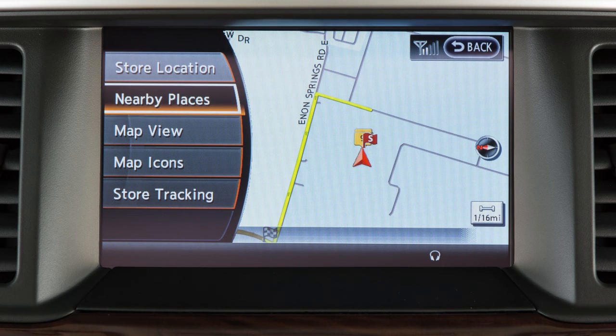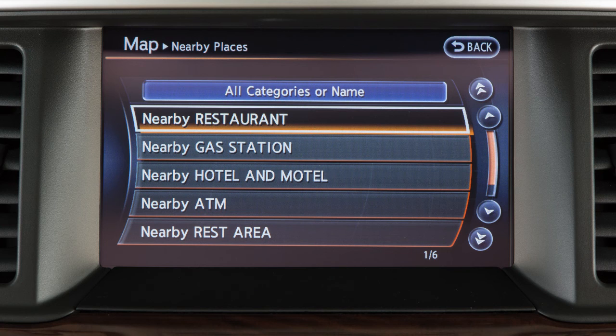Touch nearby places to see a list of points of interest near the current location, such as gas stations and restaurants.